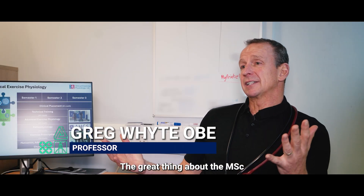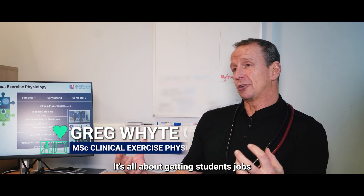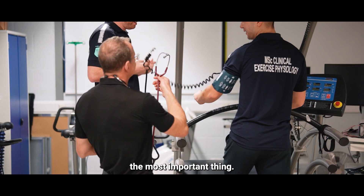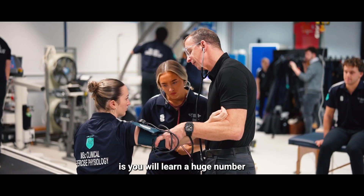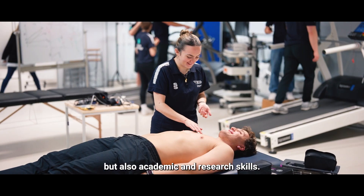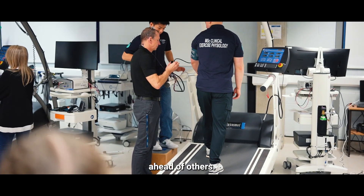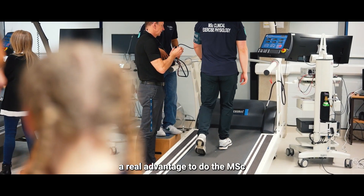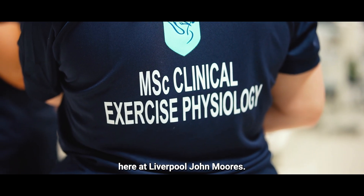The great thing about the MSc in Clinical Exercise Physiology is it is fundamentally focused at a vocation — it's all about getting students jobs, and for me that's by far the most important thing. As part of that, you'll learn a huge number of skills, both technical and academic and research skills, which will effectively put you into the marketplace ahead of others. It gives you a real advantage to do the MSc in Clinical Exercise Physiology here at Liverpool John Moores.